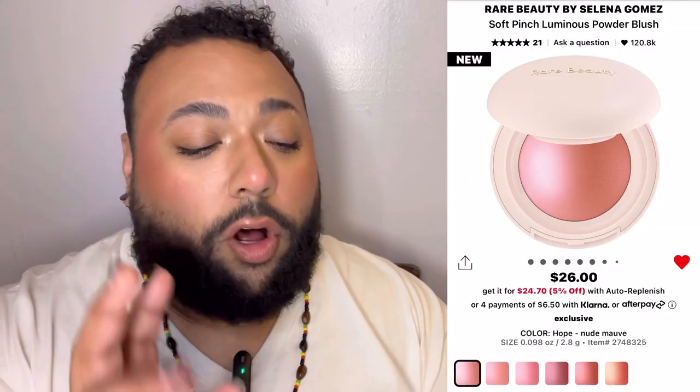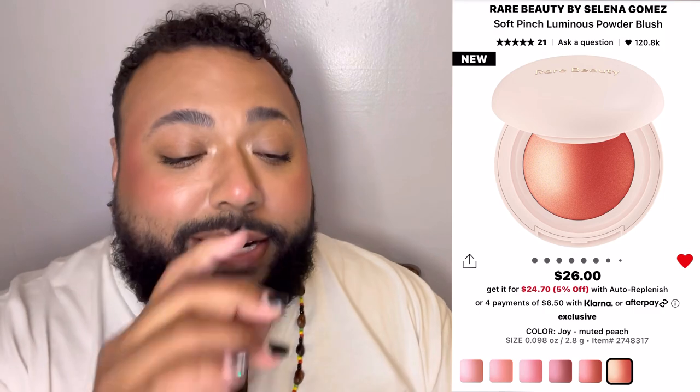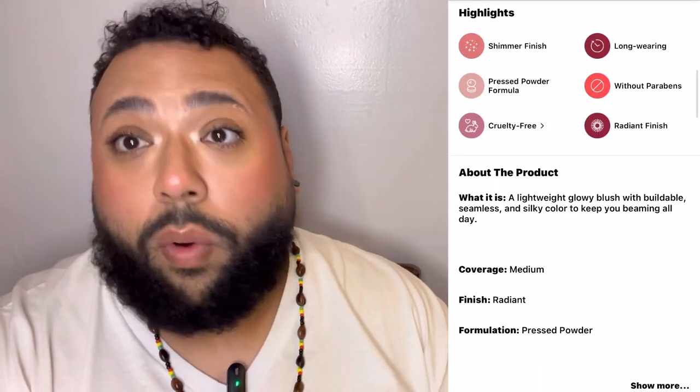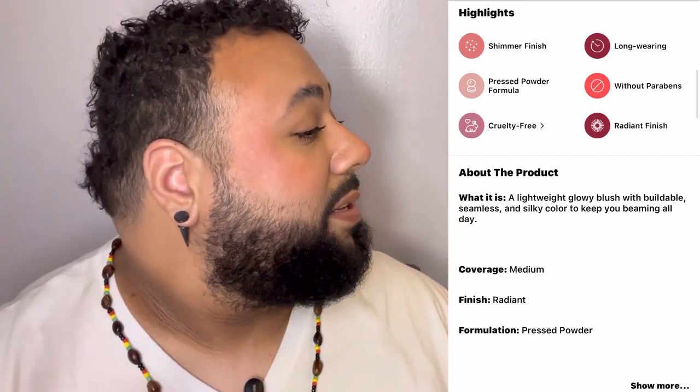The Rare Beauty Soft Pinch Luminous Pressed Blushes — I have Hope and Joy in my cart, so two shades. I think one is more pink and the other is more peachy, at $26 each. I definitely want to pick up at least one; I just need to figure out which shade. I'm into a whole luminous look right now. They're supposed to be used on top of their cream blushes, but I'm not a huge liquid blush person, so I'm not sure about that combo.